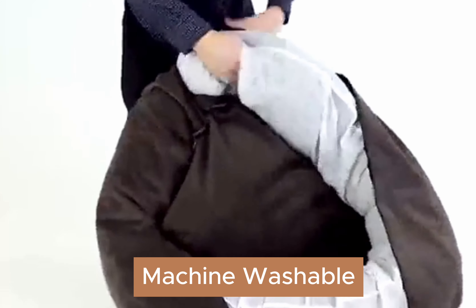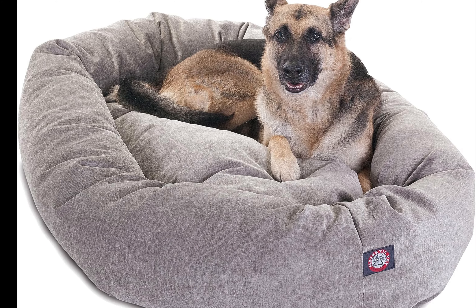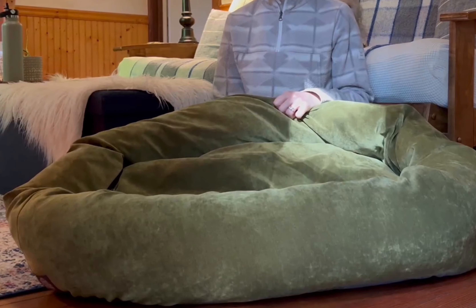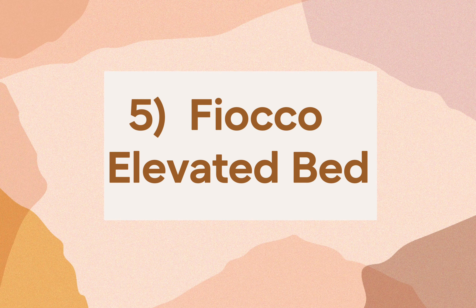This bed has a plush circular design with a water-resistant base. The bed is machine washable and has supportive bolsters on all sides. Because of this, it may not be the best option for dogs with arthritis, since they have to step over the surrounding edge to get in. But if you're looking for a cozy bed for your dog, this is a great option.